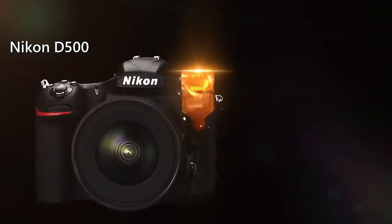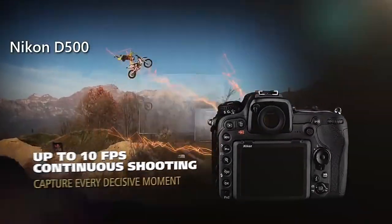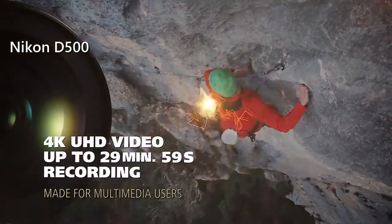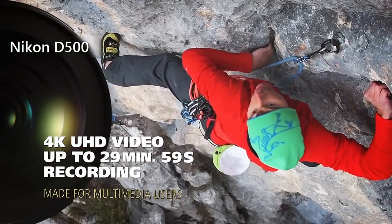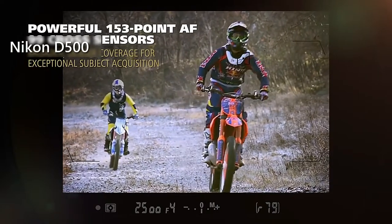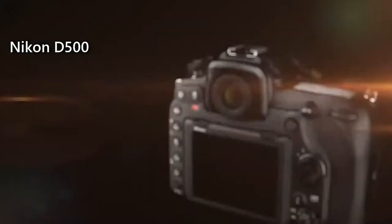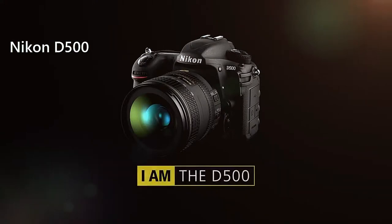The Nikon D500 uses an EXPEED 5 image processor, which brings a maximum continuous range of 10 frames per second, and also lets you record 4K movies, making the camera extremely suitable for sports and action photographers. This camera is also equipped with a 20.9 megapixel APS-C CMOS sensor and a 180,000 pixel RGB sensor. Overall, if you're a wildlife or adventurous photographer who wants to invest in a quality camera, then the Nikon D500 would be your choice.